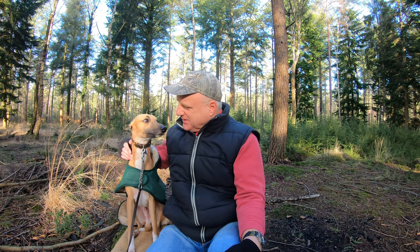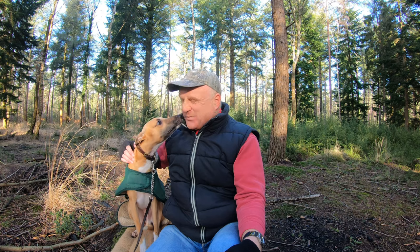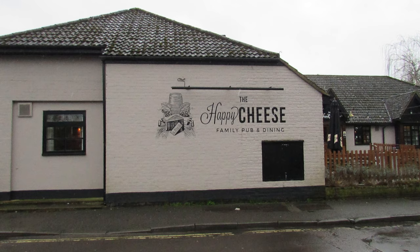Well folks, we've come to the end of our walk. We hope you enjoyed it — if you did, please give us a thumbs up and do comment and subscribe, that way you can join us for another walk in the future. Logan and I are off to the Happy Cheese pub in the village — we've been there before, it's a very dog-friendly pub — so that's where we're going for our bowl of soup today. Until next time, thanks again for watching and cheerio!